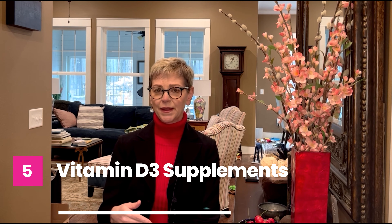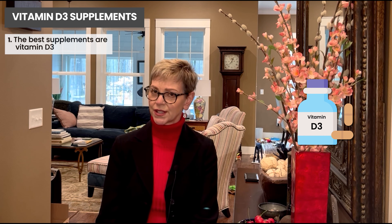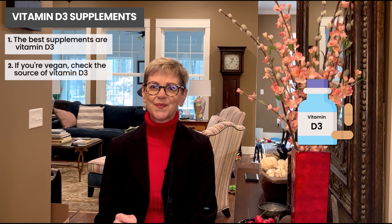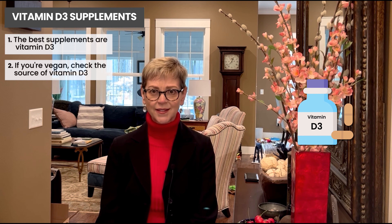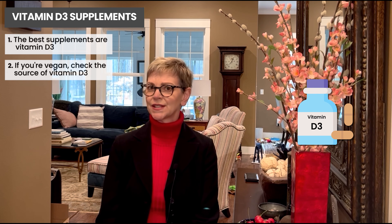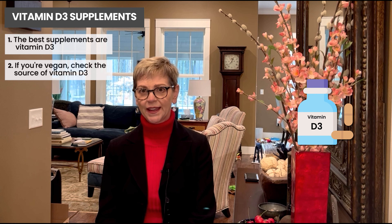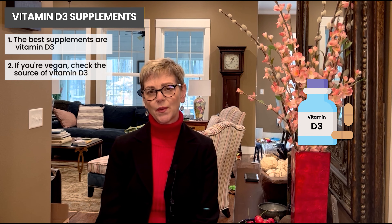The best vitamin D supplements are vitamin D3, but if you're vegan you'll want to check the source. Vegan vitamin D3 is available — it's made from lichens instead of sheep's wool. If you're vegetarian and don't eat fish, you'll probably want to eat foods fortified with vitamin D.